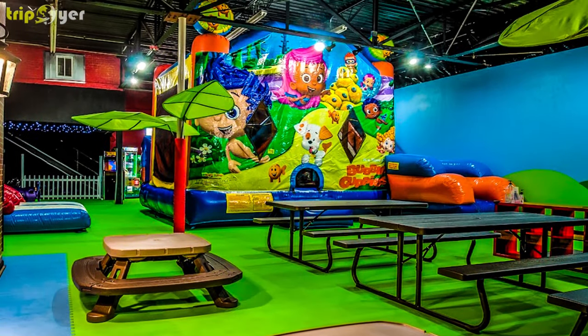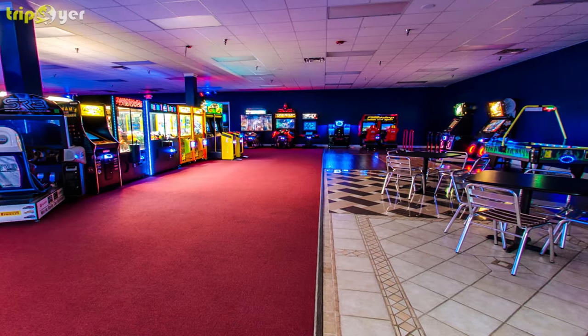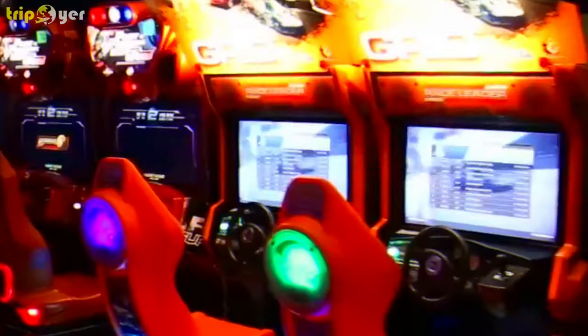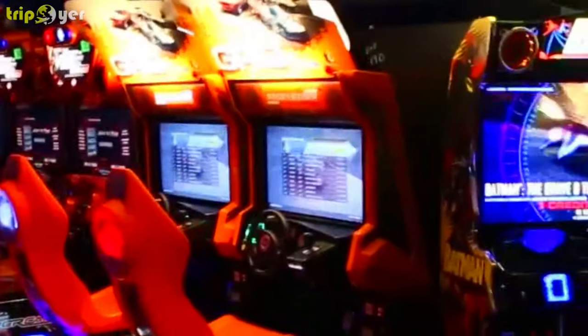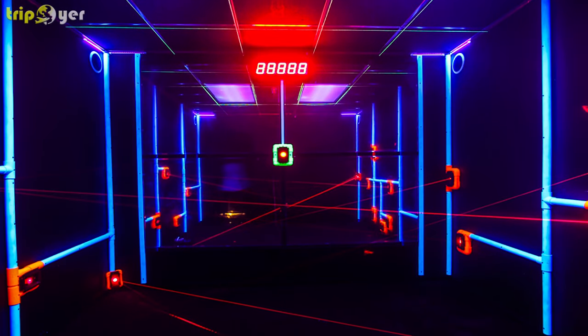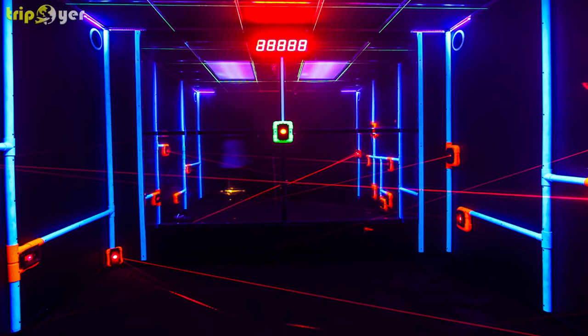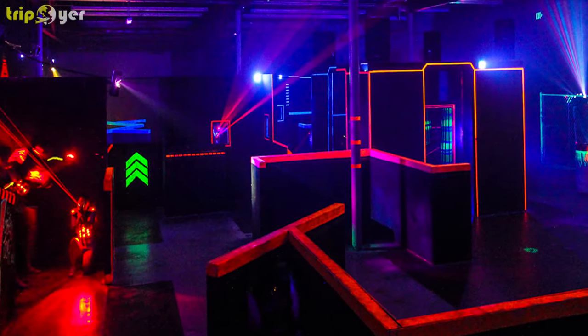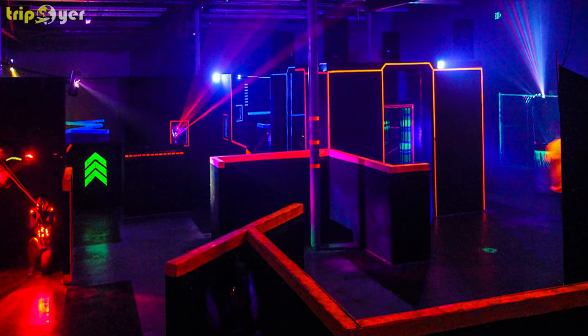No matter how old you get, there's always an inner child in you that wants to have fun. Enjoy a fantastic game of immersive laser tag over 6,200 square feet of a battleground. There are also other games to try out, such as Halo Fireteam Raven, Atomic Rush, and the Arcade. There's even a section for social PC gaming where there's an eSports stadium.